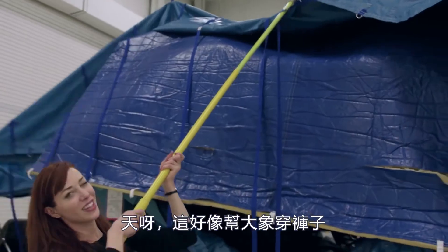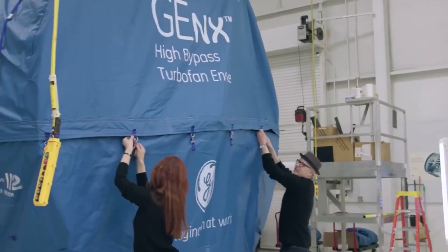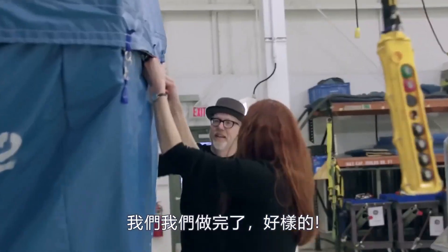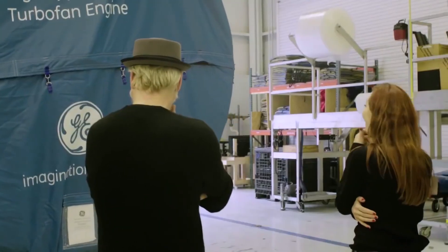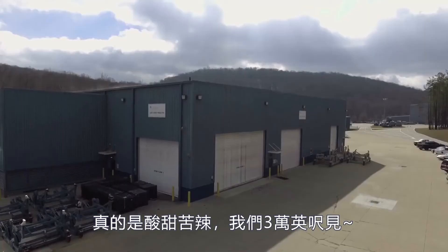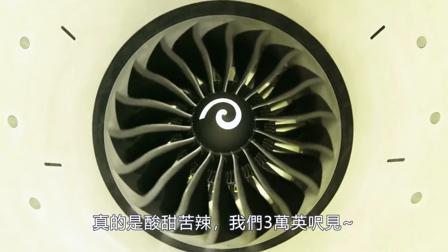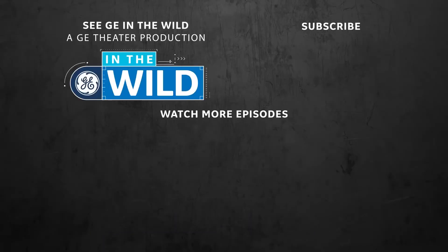This is like putting pants on an elephant. There, I think that's the last one. Look at that — good job. It's so bittersweet. See you at 30,000 feet, buddy. Bye!